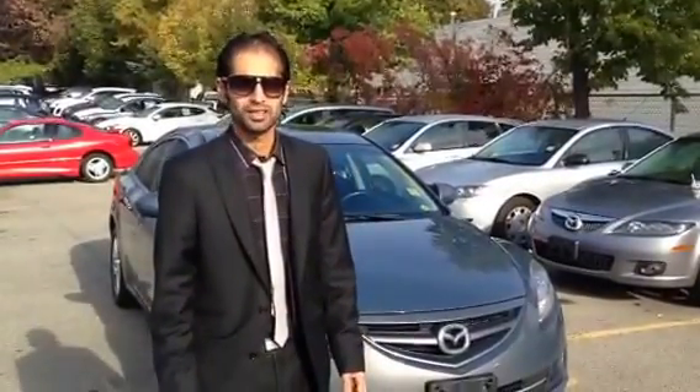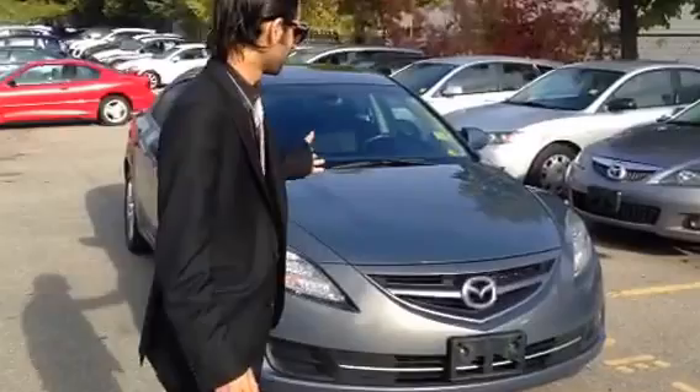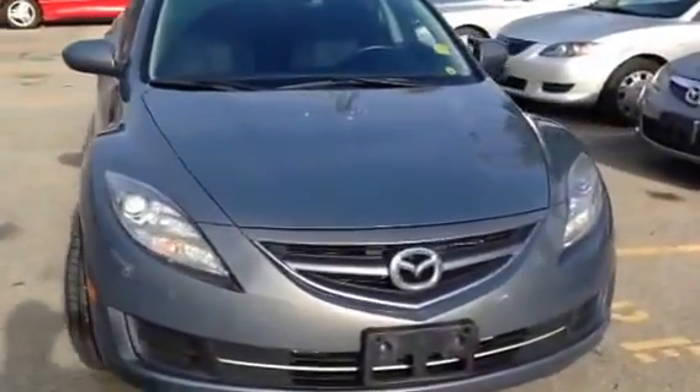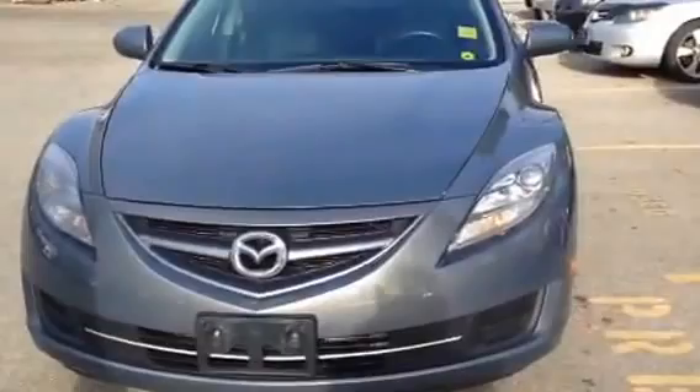How are you? This is Harish from Hermes Mazda. I just wanted to send you a quick video so you can have a look at the car. It's a beautiful 2009 Mazda 6. This one has only 68,000 kilometers. This is just a one owner car.